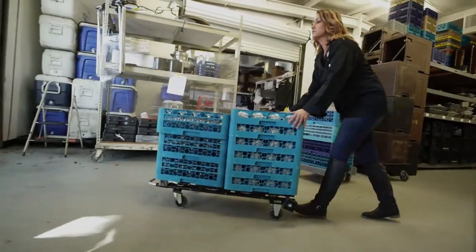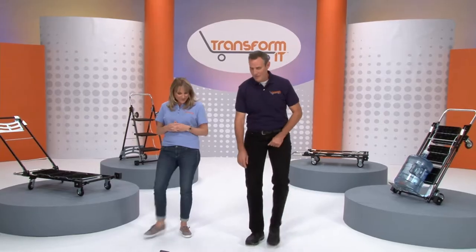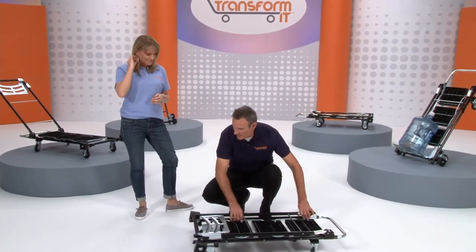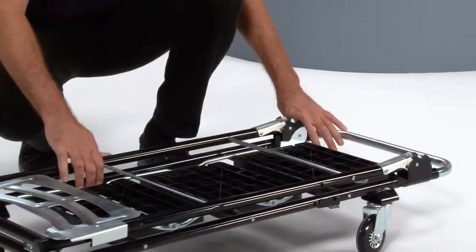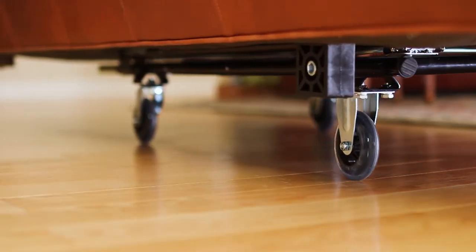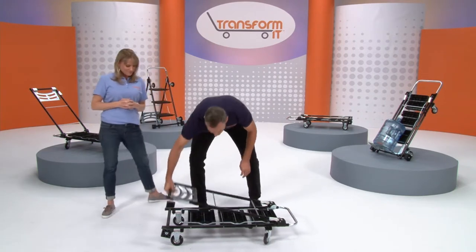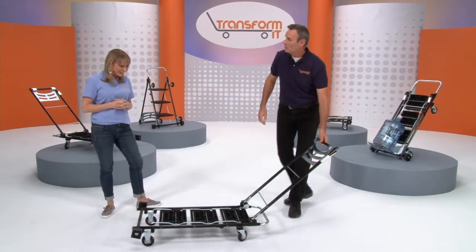Get things done faster — I don't have to call my employees. Let me show you how this works. It starts off as an incredible dolly — for big things around the house, up to a thousand pounds. Dishwashers, desks, dressers, a couch — absolutely. Then it instantly transforms into a trolley.